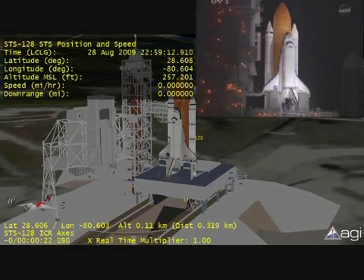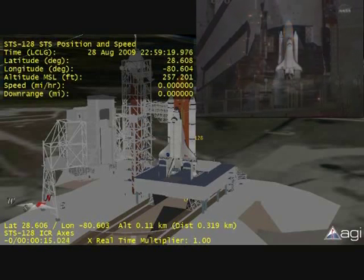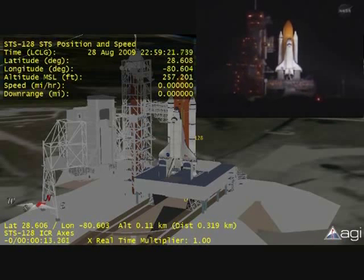We have a go for auto sequence start. Discovery's onboard computers have primary control of all the vehicle's critical functions. T minus 20 seconds. T minus 15 seconds. The sound suppression water system has been activated.